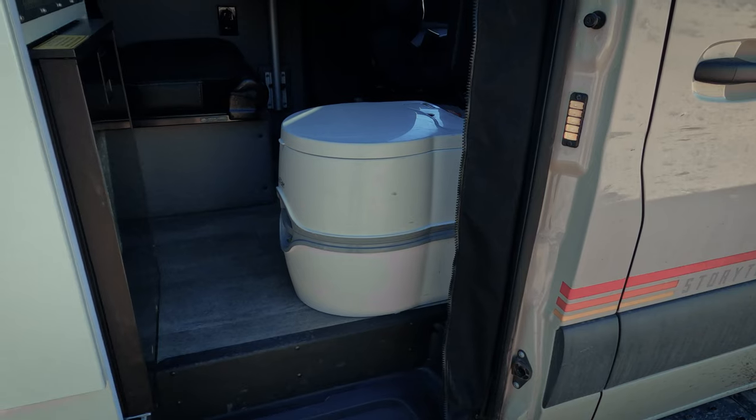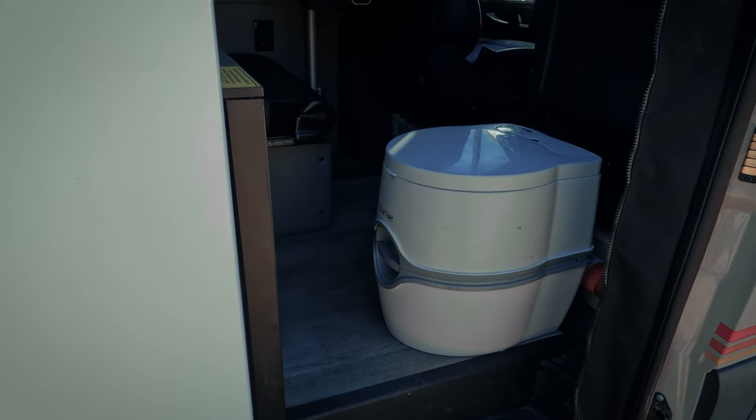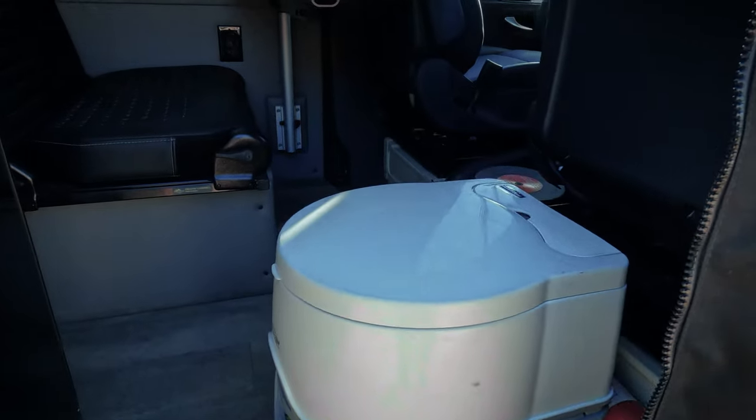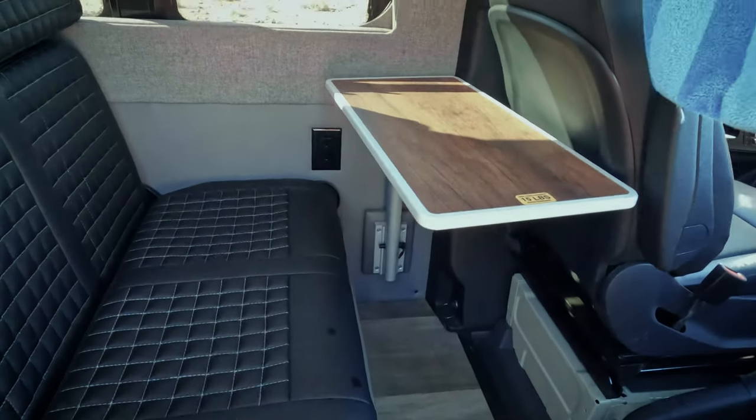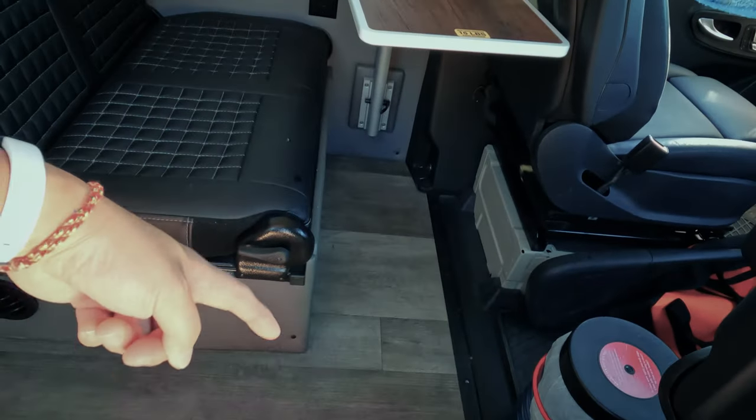The only situation where I can see this being a little awkward is at night if you have the groove lounge set up as a bed and someone is sleeping there. This is our nighttime setup — the only downside is if someone is sleeping here and you have the groove lounge set up, they're basically right next to the toilet. If you don't feel comfortable with that situation, you should consider getting a toilet tent from outside, or maybe this van just isn't for you.